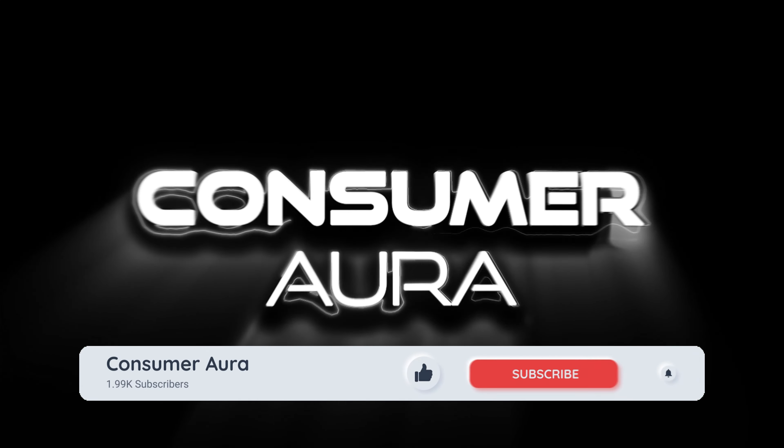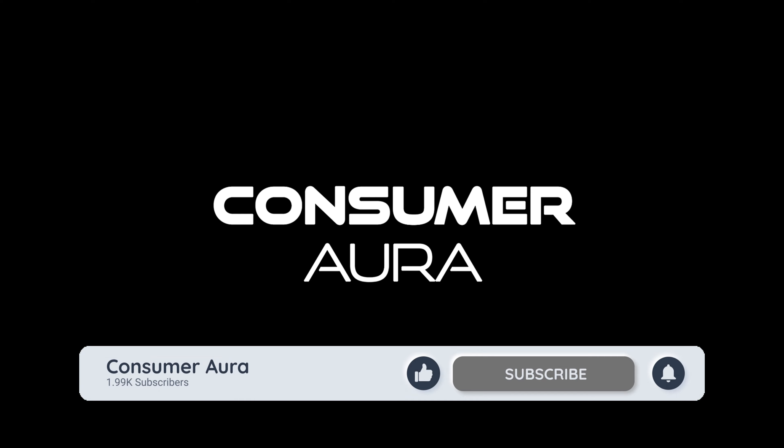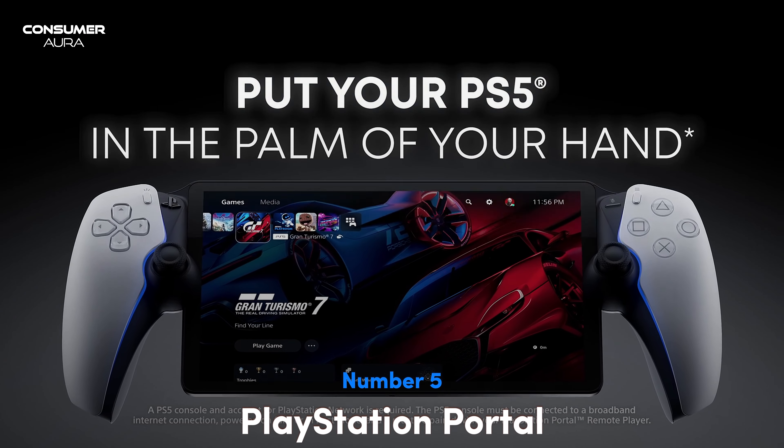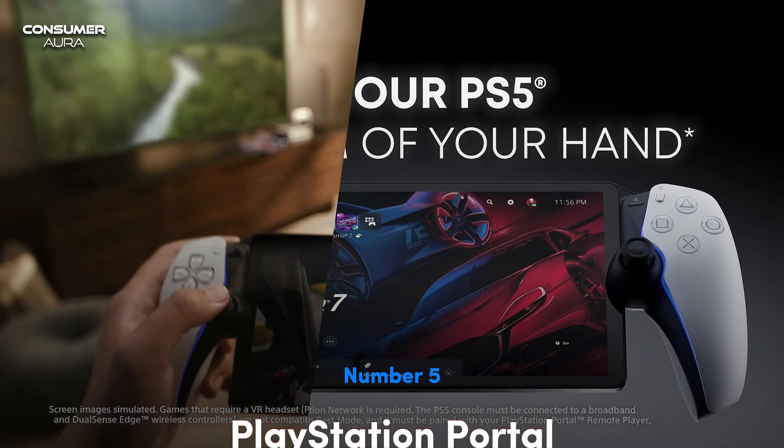In this video, we step into the world of portable gaming innovation. Experience a revolution in gaming technology with a wide range of handheld consoles that redefine the way you play. Welcome to the future of gaming on the go.